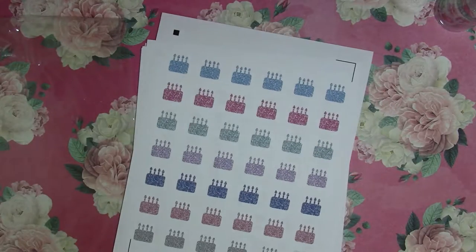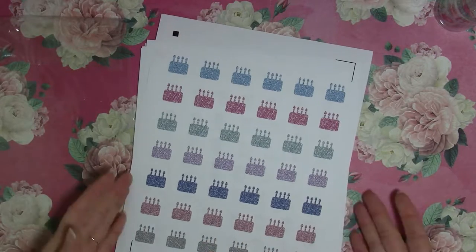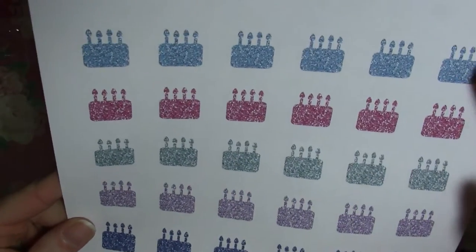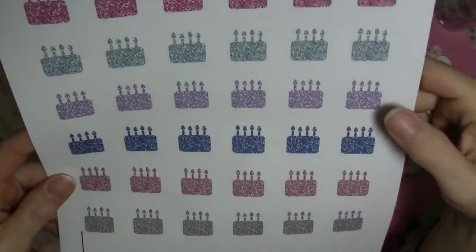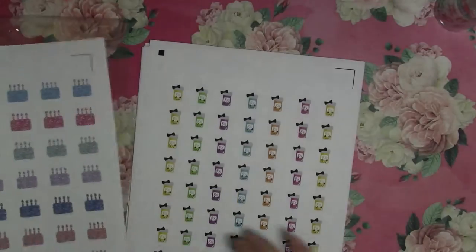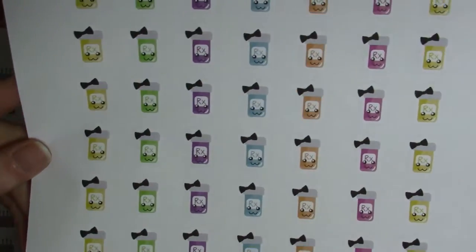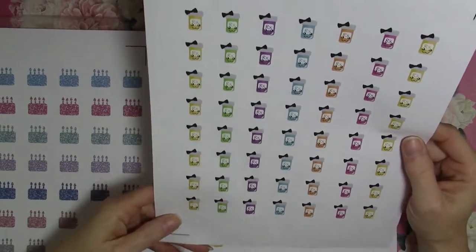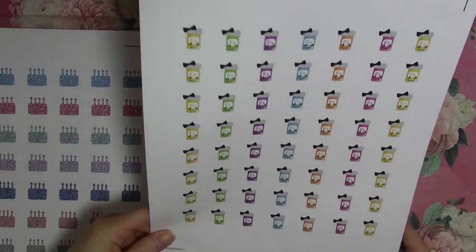I got the glitter birthday cakes — everything seems to be cut really well. These are kind of the pastel ones: blue, pink, light bluish-green, purple, dark blue, another color, pink, and silver. I also got the mini pill bottles — I figured I'd use these in my wellness tracker to refill my little weekly pill thing or to mark picking up prescriptions.